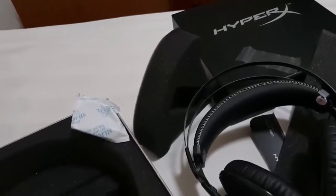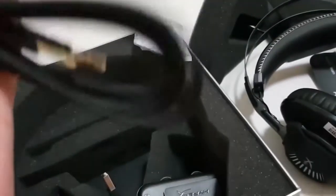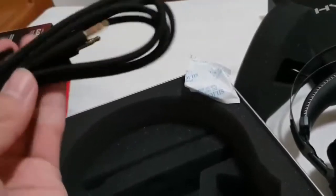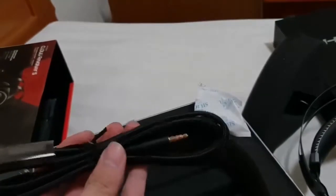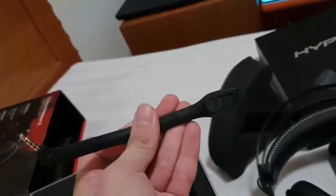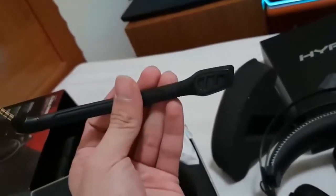The HyperX Cloud Revolver S uses braided cables that are somewhat rigid. From the headphones, the first length of cable is about 3 feet, which is a manageable length to reach the USB control panel. The panel has a clip on it that seems intended for attaching to a pocket or belt. From there, the cable gets a bit insane at roughly 8 feet in length. If you're close to your computer, the cable can feel excessive. But since it's compatible with consoles where you might be sitting further away, having the extra reach and not needing it is better than not having it when needed.